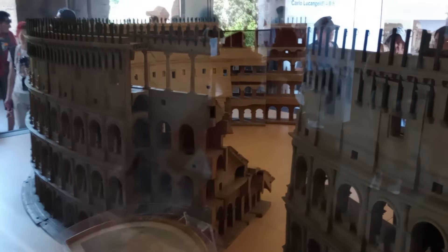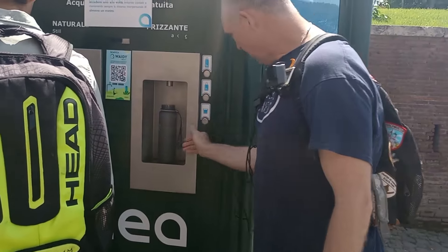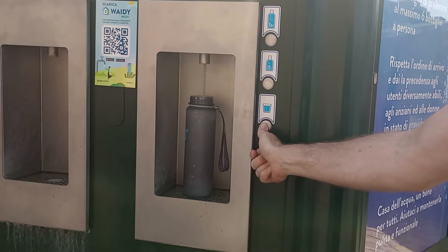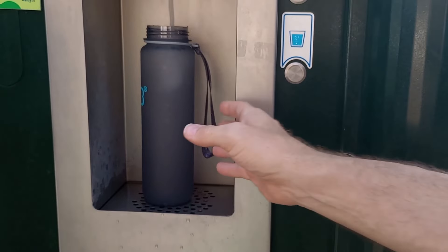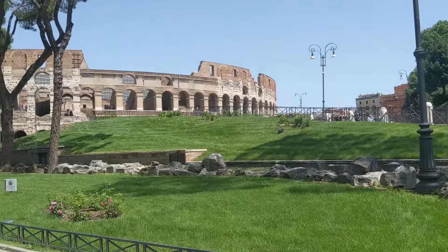Right at the exit — and you don't even need a ticket for this — is our favorite water machine. This one was actually free, offering frizzante, which is bubbly water, on the right side, and cold natural still water on the left. It's really good water located right outside the exit to the Colosseum.